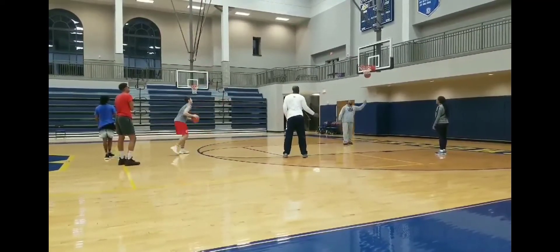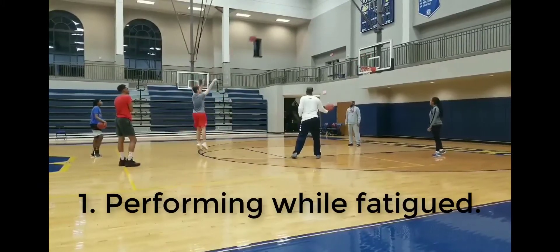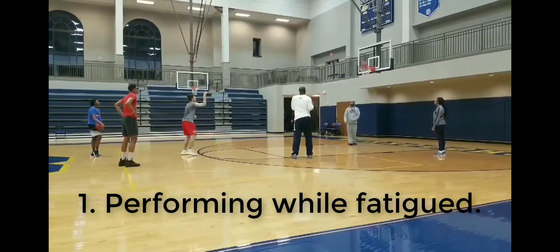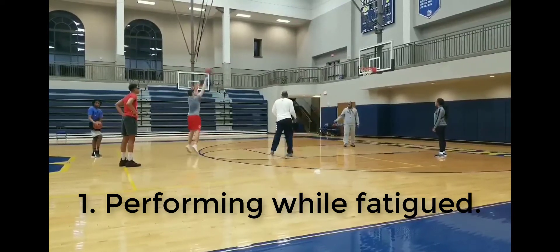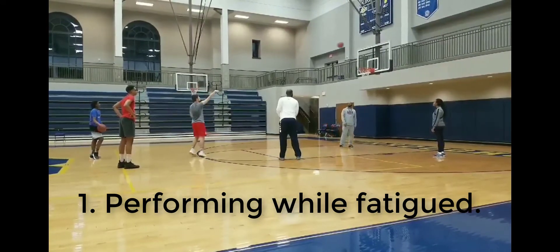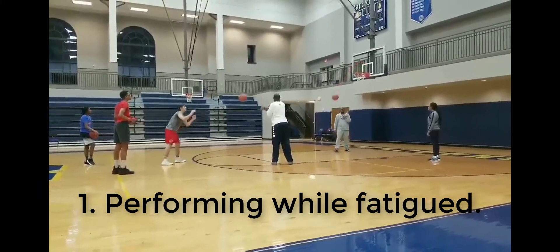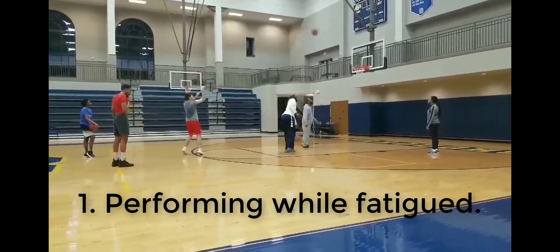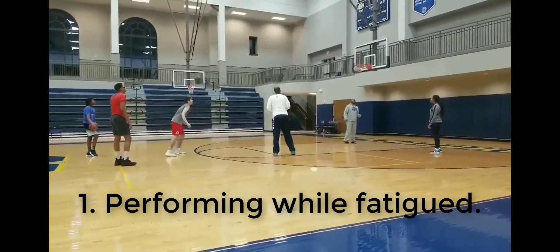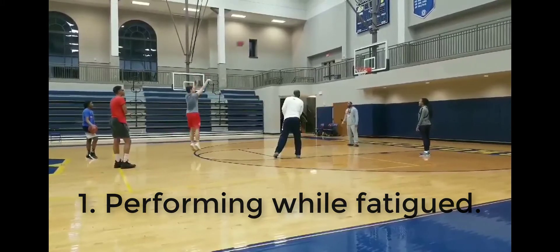First of all, I like that the players are performing skills at the end of practice when they're tired. A lot of times we get players to perform skills while they're fresh and abandon practice when they get tired and things start to get a little bit messy. A colleague of mine, Professor Damien Farrow, had a slide in his presentations that said skill equals technique plus pressure, which really stresses that it's not enough to perform skillfully — you need to be able to perform those skills under a variety of conditions.